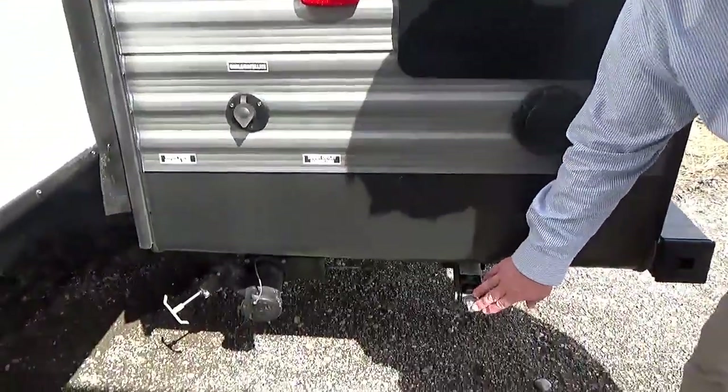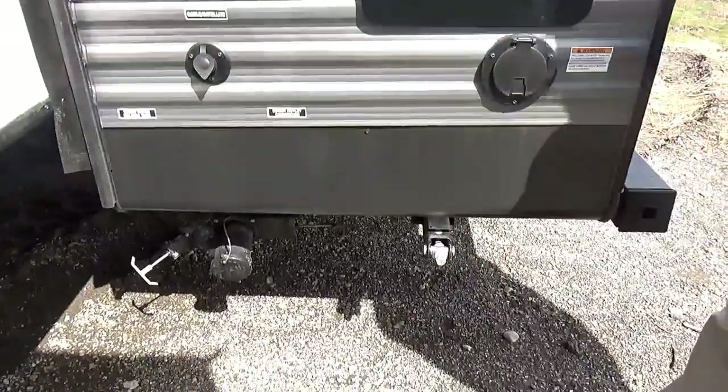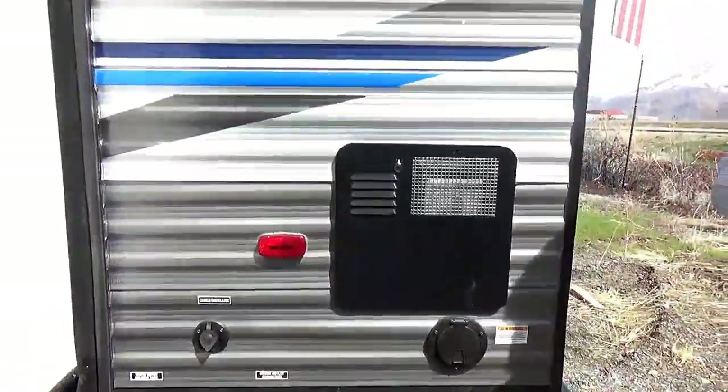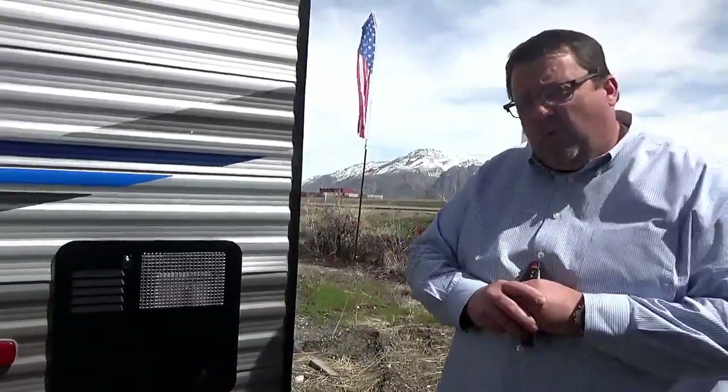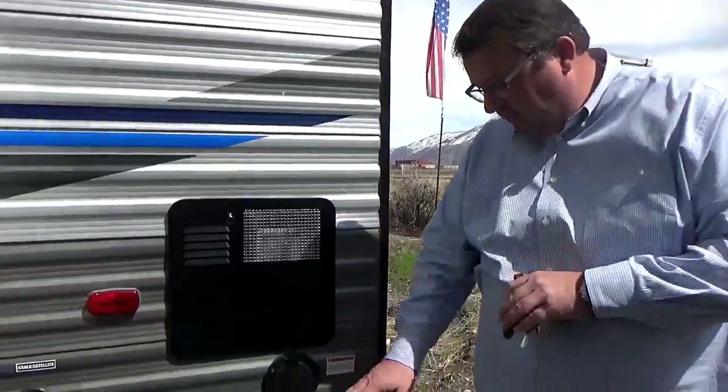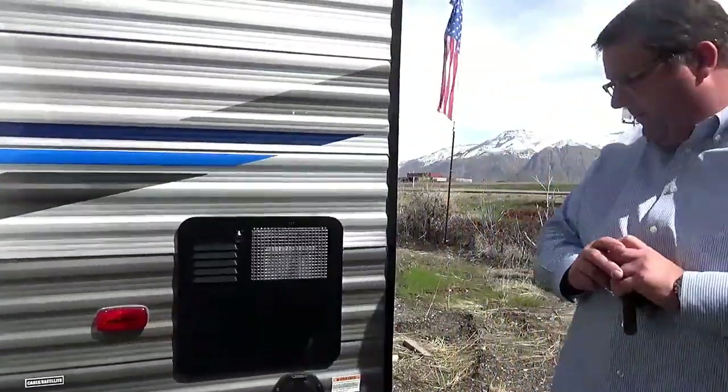Down here you've got your stabilizer jacks. We do not do automatic stabilizers on this price-wise. The convenience of these is they'll go with a three-quarter inch socket — you can go ahead and put that on there and they'll lower or raise no matter where you're at, to make it level all the way around.